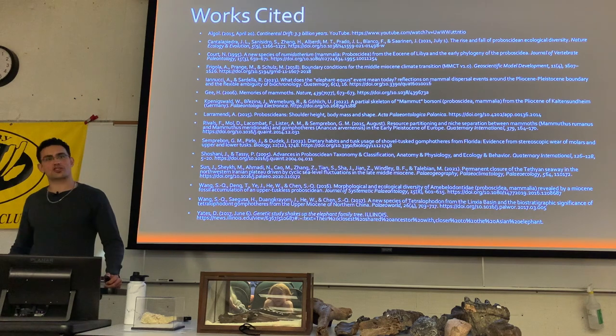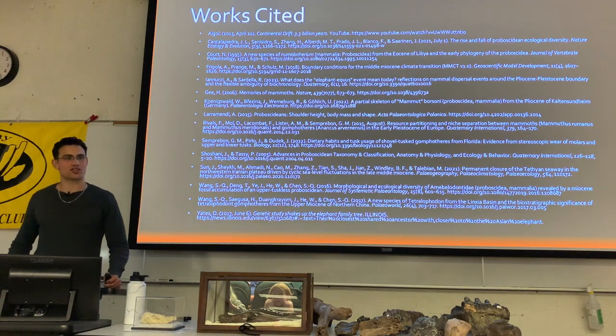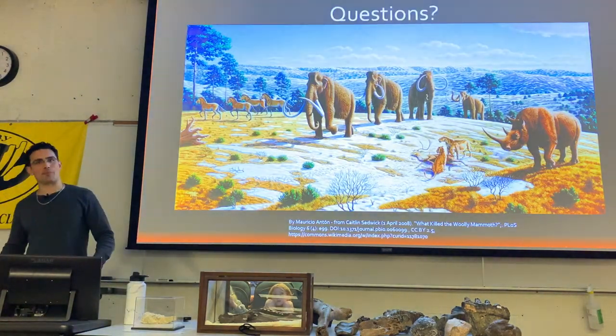These are all the papers and books I read to prepare this presentation. I'll now be happy to take any questions.